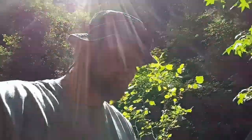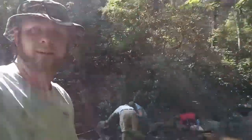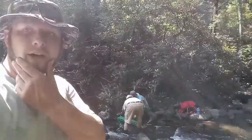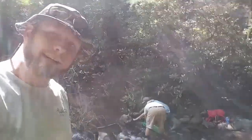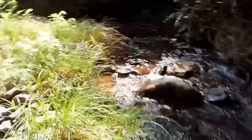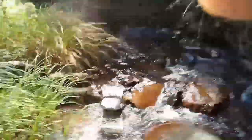Just to make it perfectly clear, we have not seen any private property signs or any national forest signs. So I think sluicing is going to be okay. Mike over there is helping Eric get his Sluice Fox sled set up, and I've got my Stan Sport set up right there. Looks like it's got pretty decent flow.